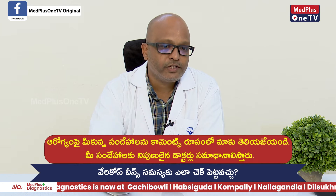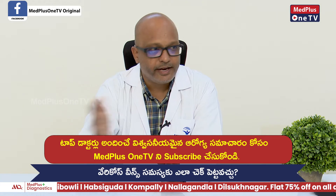Varicose veins are graded in grade 1, grade 2, grade 3, grade 4, and grade 5.